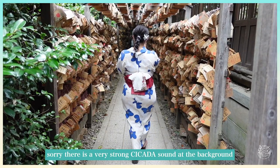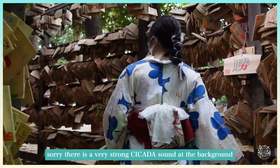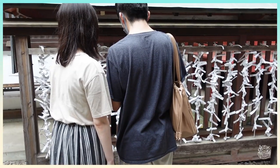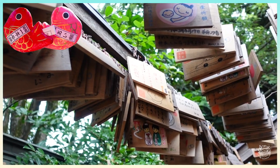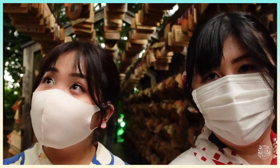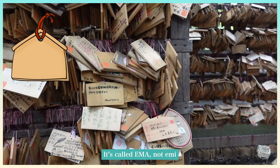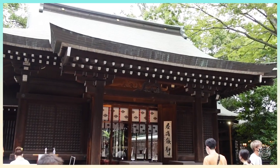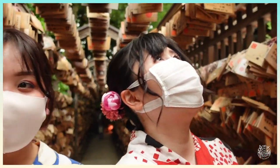We're now at Hikawa Shrine, which is famous in summer for their summer festival and wind chimes. This shrine is also famous for fortune telling, and there are lots of ema — wooden plaques where people write their wishes and hang them up. It becomes so pretty, like a wall of wishes.